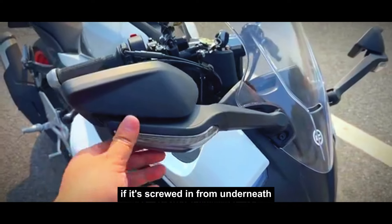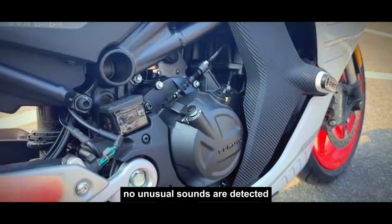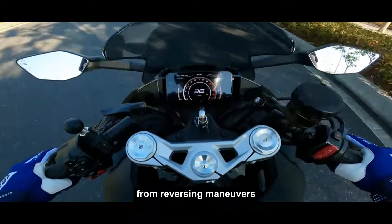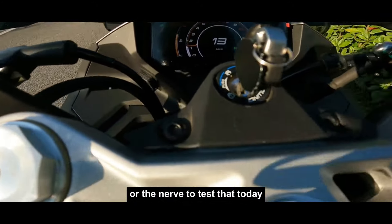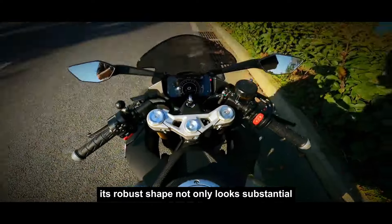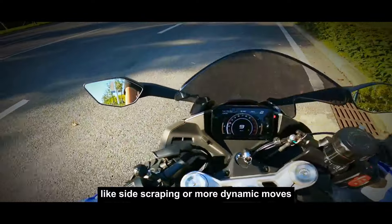If it's screwed in from underneath, a gap may be present — you might wonder about potential vibrations or noise. However, in practice, no unusual sounds are detected. The wind stabilizers are reportedly durable, withstanding aging well, and are only likely to incur scratches from reversing maneuvers. It's challenging to break them, though I haven't had the chance, or the nerve, to test that today. Regarding the fuel tank, it's entirely metallic, devoid of plastic components. Its robust shape not only looks substantial but is also ergonomically designed for easy integration with the bike, providing excellent support during maneuvers like side scraping or more dynamic moves.